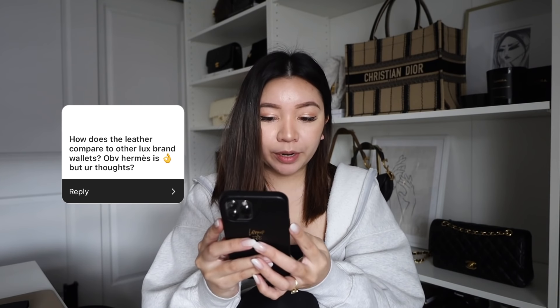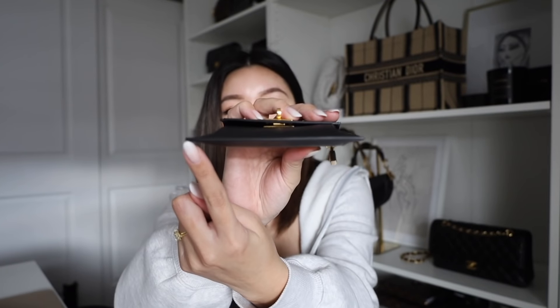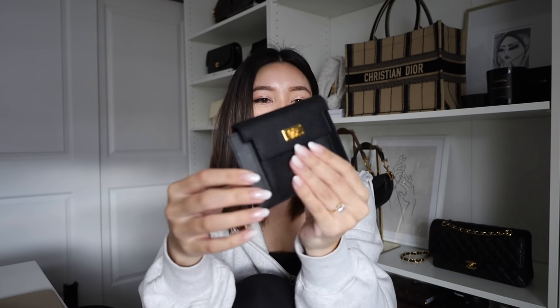How does the leather compare to other luxury brand wallets? Goyard is made out of a hand-painted canvas which is super durable — I love it. If we're talking canvases I'd go with Goyard over LV. But comparing Chanel caviar on their SLGs versus Hermès epsom — epsom just feels amazing, especially because of how it's sealed and coated at the edges. It feels super sturdy and I'm not afraid to use it.